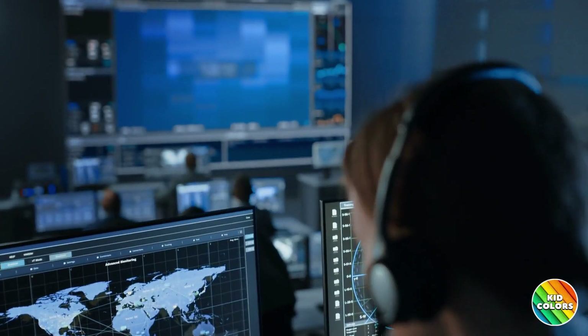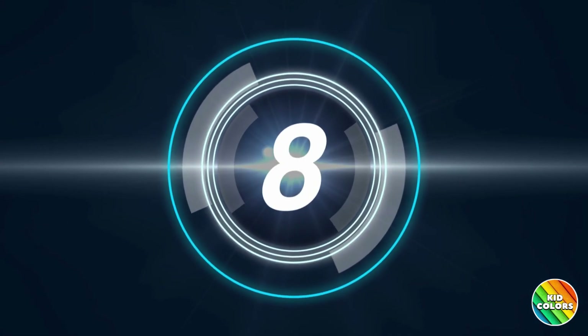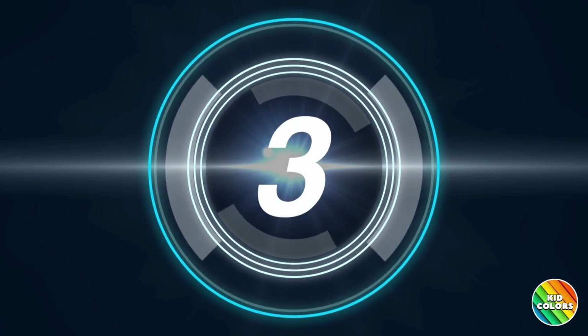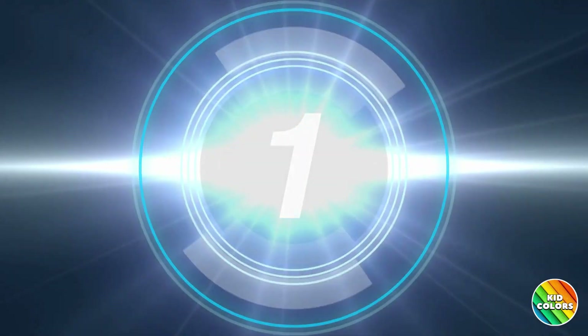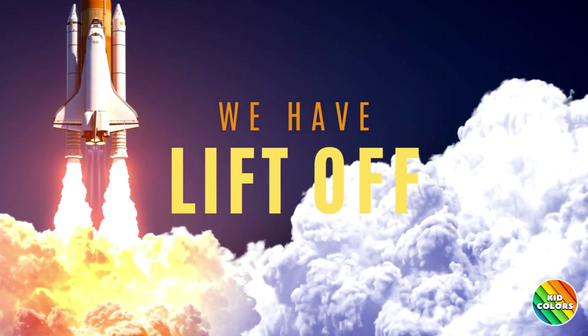Liftoff will start in T-minus 10 seconds. 10, 9, 8, 7, 6, 5, 4, 3, 2, 1. Liftoff! We have a liftoff!